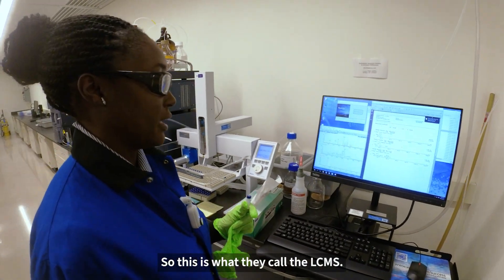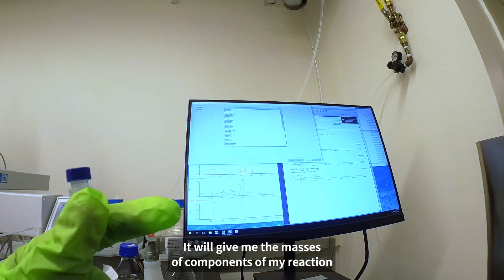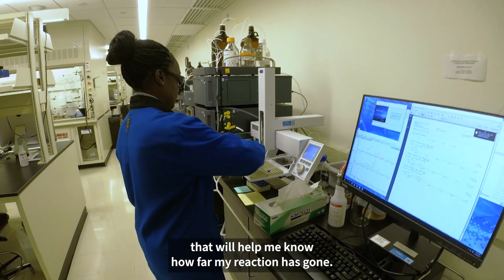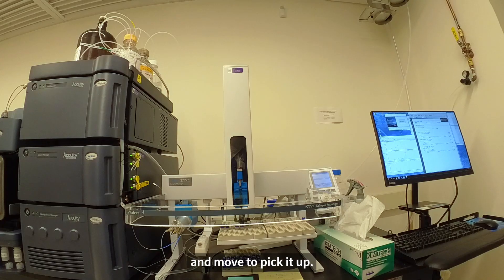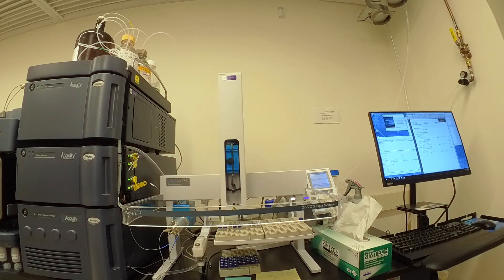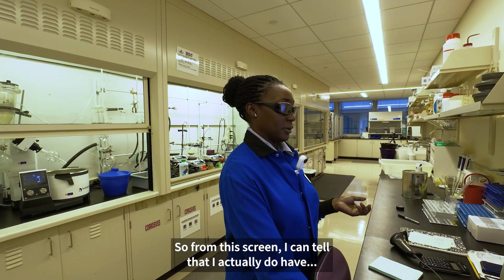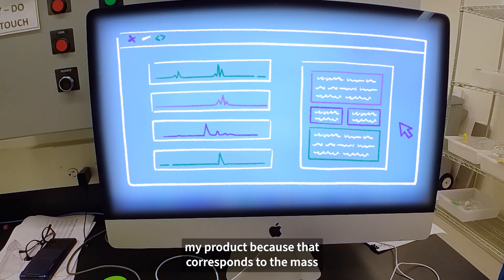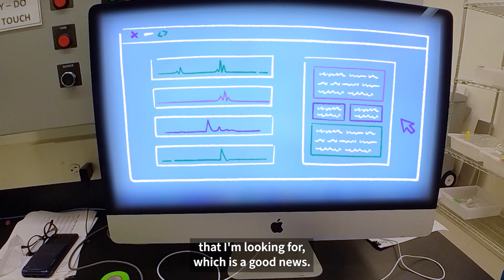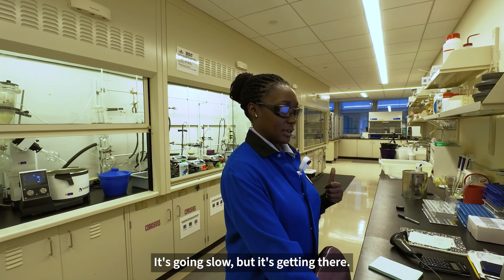So this is what they call the LC-MS. It will give me the masses of components of my reaction, which will help me know how far my reaction has gone. This little robot will come and move to pick it up. From this screen I can tell that I actually do have my product, because that corresponds to the mass that I'm looking for — which is good news. So the reaction is working. It's going slow, but it's getting there.